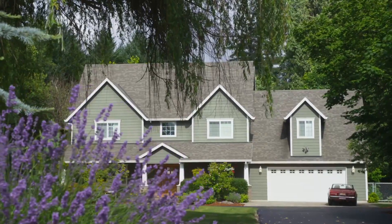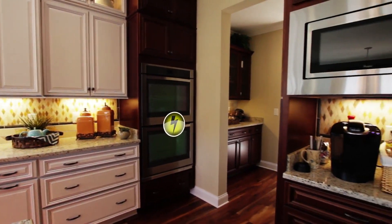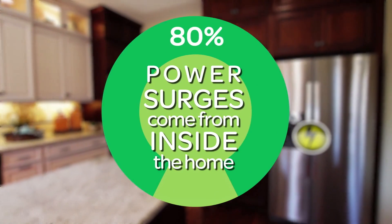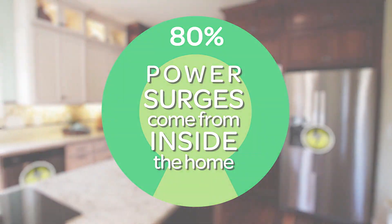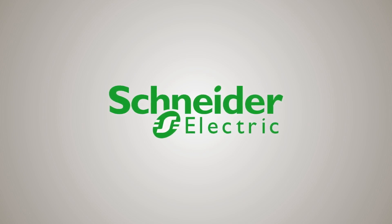Electrical contractors, home builders, and homeowners know electrical surges cause big problems. And despite popular belief, 80% of surges come from inside the home, not from lightning strikes or power outages. That's why Schneider Electric has created a new way to protect your house.